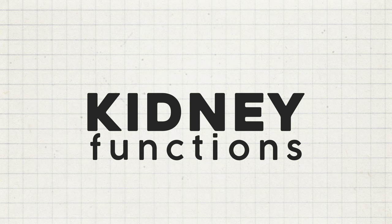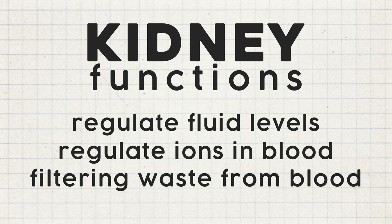Hello and welcome. If you're new here, my name is Patrick, and this channel is all about anatomy and how the body works. The kidneys have a few jobs in our bodies, like helping us regulate fluid levels, keeping different ions in check, and clearing the waste from our blood and excreting it through pee.